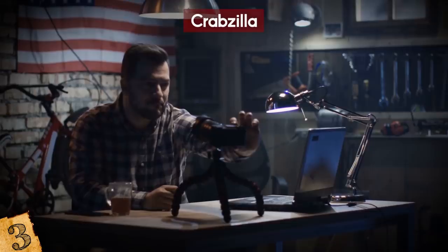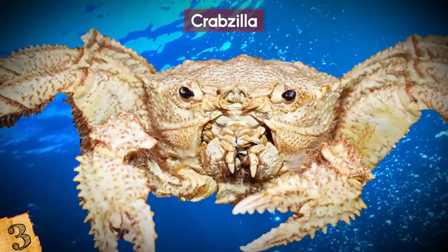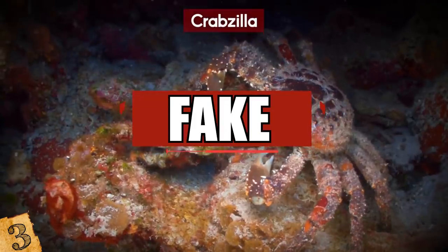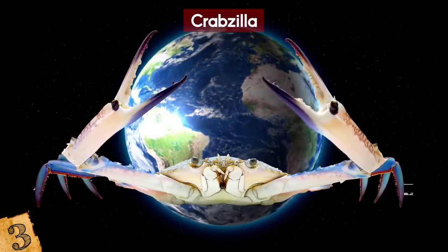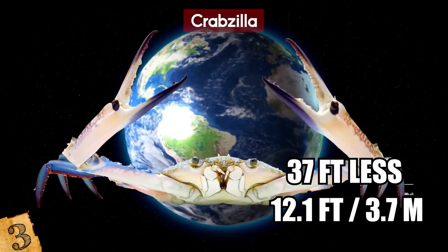When the blog's curator Quentin Winter first saw the pictures, he was skeptical of their authenticity, though he later claimed to have witnessed Crabzilla firsthand. Whether Winter was being truthful about this freak encounter or not, the images ultimately proved to be fakes. The largest known crab species in the world, the Japanese spider crab, grows up to 12.1 feet long — 37 feet less than Crabzilla's alleged size.